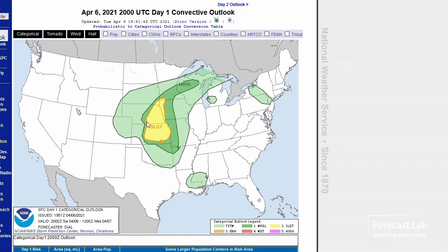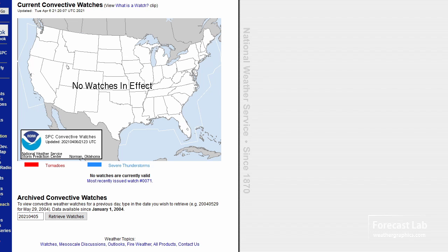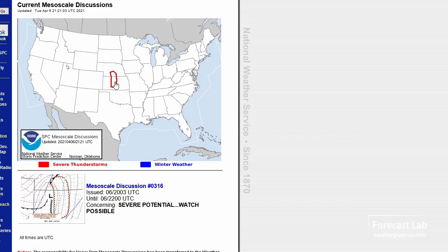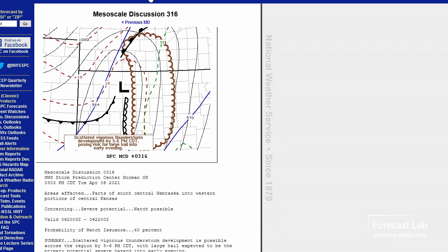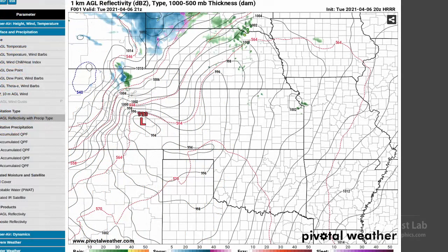SPC has a slight risk, obviously along and ahead of the cold front and dry line, just south of the warm front where it gets into some of those lower heights aloft and the capping is probably a little bit weaker. A 2% tornado risk fills in a little bit better there, centered right on Concordia. No watches in effect at this time, but they're thinking about it — there's a mesoscale discussion for just a little bit west of Concordia, and they're looking at a possible watch box in the next one or two hours.